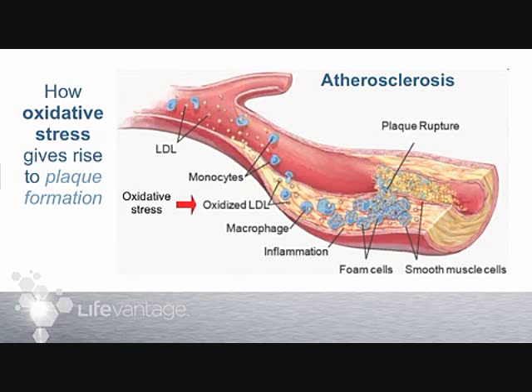That deposit contains foam cells and oxidized LDL, and it slowly starts to occlude — to close in — the lumen of the artery. The lumen is the open part of the pipe where the blood flows through. If deposits close the lumen down, the vessel becomes compromised. The potentially fatal event is plaque rupture: when the plaque breaks through the layer of cells that keeps blood from clotting, an instant thrombosis forms at that spot. That blood clot may completely occlude the artery and may be fatal. That is the progression of atherosclerosis.